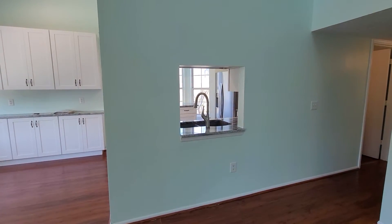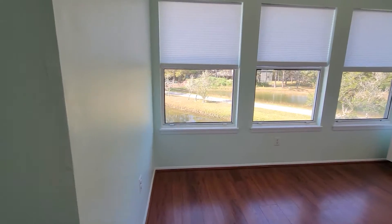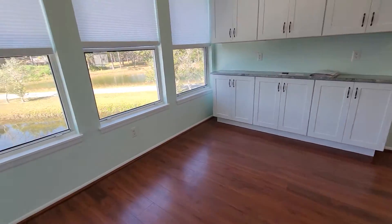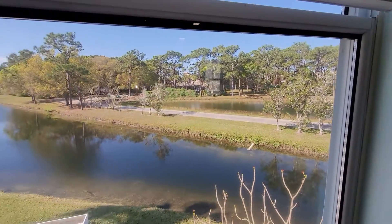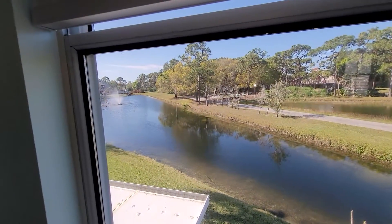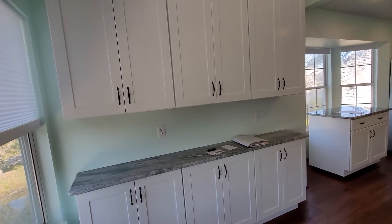Looking into the kitchen you have a pass-through, nice granite countertops, so this would be your little dining area here also with the view of the pond. Nice little place — it's gonna sell fast, it's gonna be competitive.